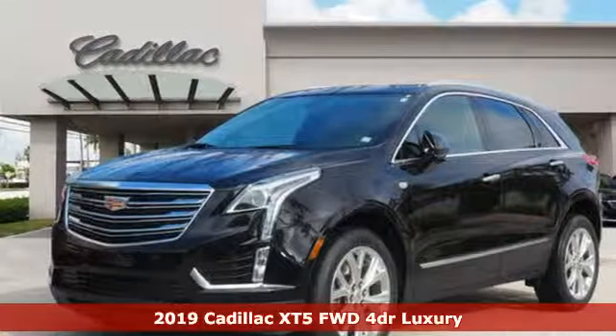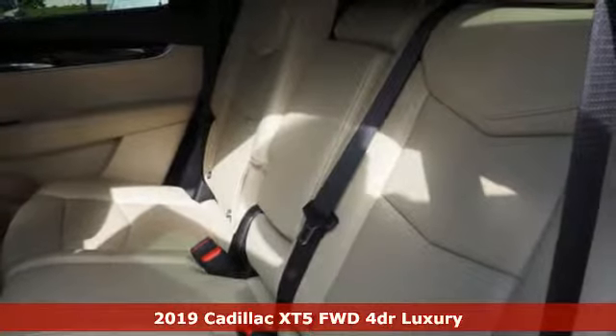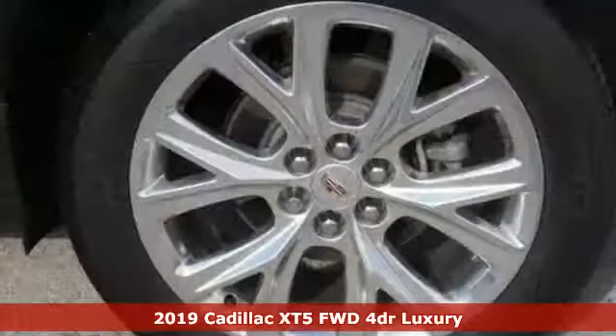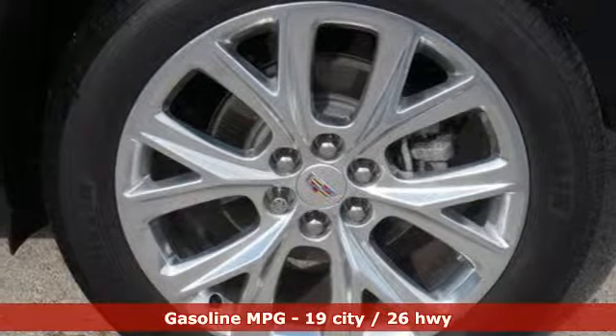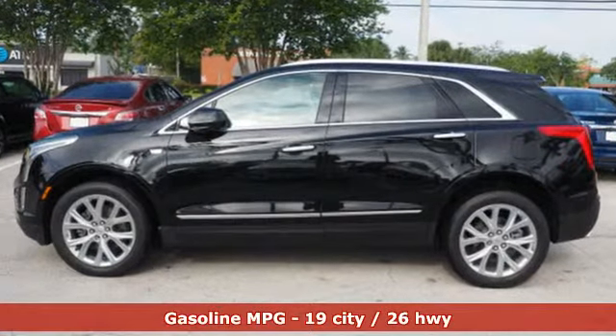It's a new 2019 Cadillac XT5. The distinctive exterior lends itself to more balance on the road and greater space inside, while the engine delivers excitement behind the wheel. Plus, it offers an exciting list of features.